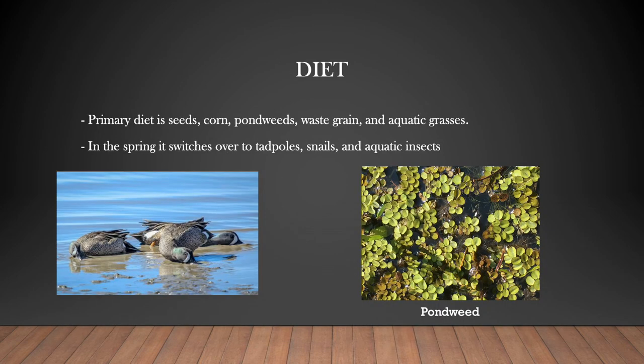Their diet primarily consists of invertebrates, but they also like to eat seeds, corn, pond weeds, waste grain, and aquatic grasses. In the spring when they are breeding, their diet switches over to tadpoles, snails, and aquatic insects.